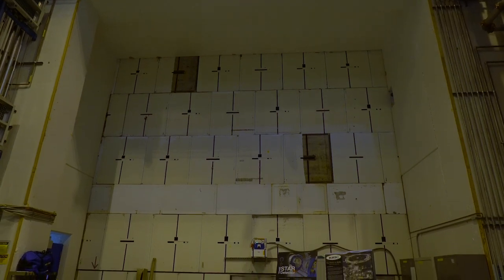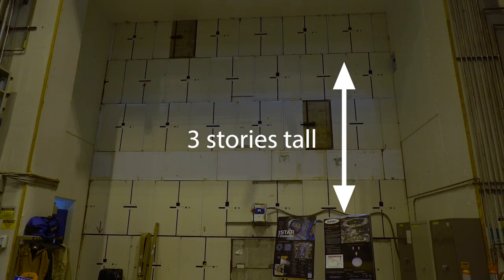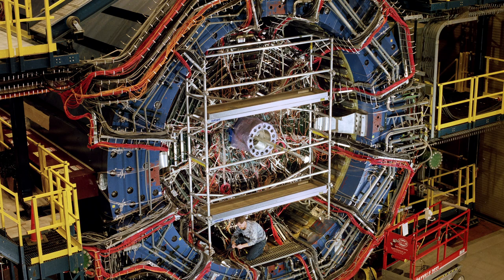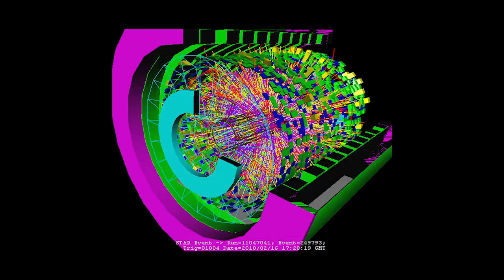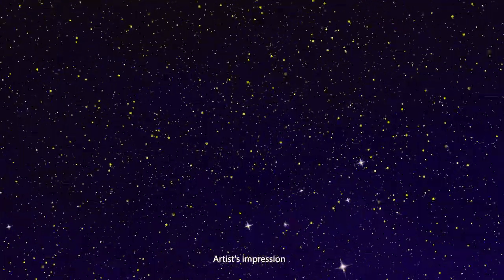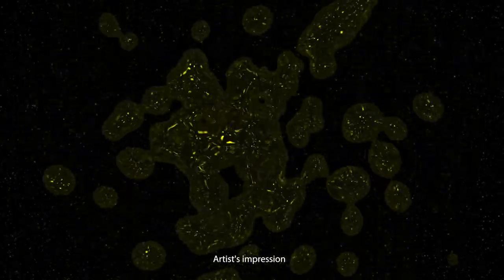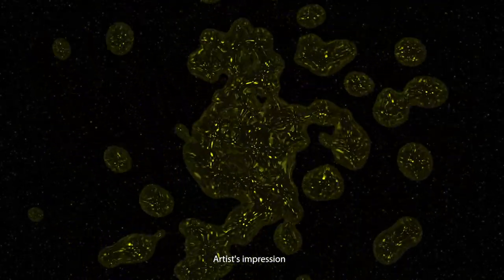Here we're at RHIC's STAR experiment. Behind me are the shield blocks, and behind the shield blocks is a 1,200-ton magnet detector for STAR's experiments — it's about as large as a three-story house. STAR specializes in tracking the thousands of particles produced by each ion collision in RHIC and looks for signatures of the quark-gluon plasma. RHIC detectors have picked up signals telling us that superhot quark-gluon plasma is created during ion collisions, and that this matter has no viscosity or resistance to flow — it is technically a perfect liquid.